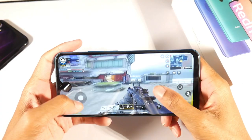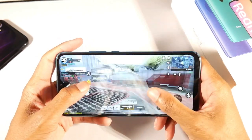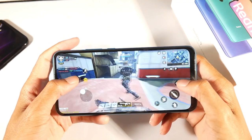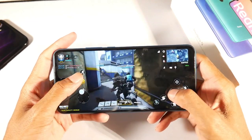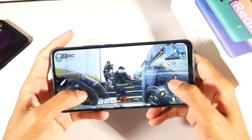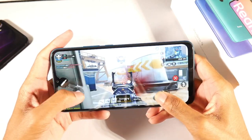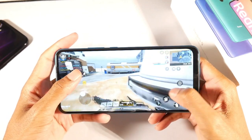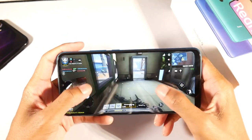It runs Android 10 with MIUI 11 and I did not have any issues. You have the Helio G80 processor with the Mali G52 GPU. For a casual smartphone user this phone is definitely fine — I didn't have any issues playing Call of Duty. You get microSD support, 32 or 64 gigs of storage depending on the model, and 3 or 4 gigs of RAM.